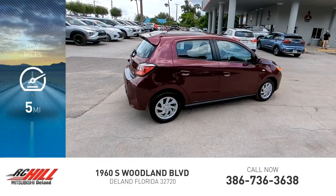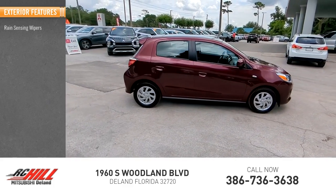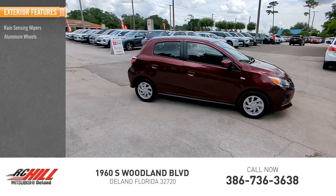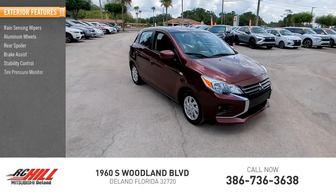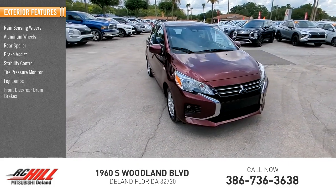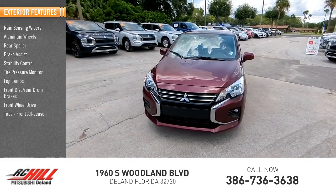This vehicle has less than 100 miles. Here are some of this vehicle's great options: rain sensing wipers, aluminum wheels, rear spoiler, brake assist, stability control, tire pressure monitor, fog lamps, front disc rear drum brakes, front wheel drive, and front all-season tires.